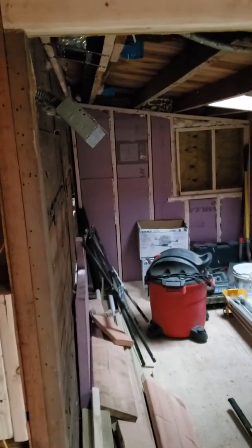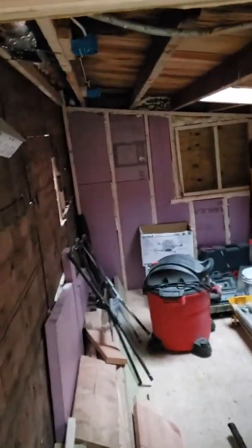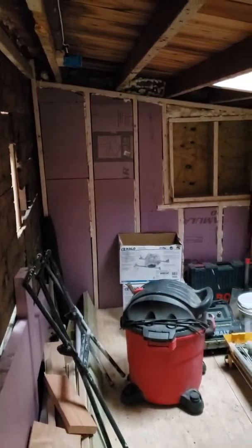This is the walk-in closet — it's got all our stuff in it now, but you'll walk on this side and the other side is gonna be all shelves and rods for storage.